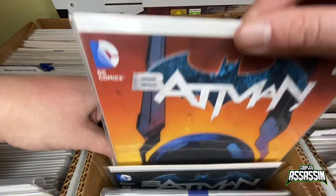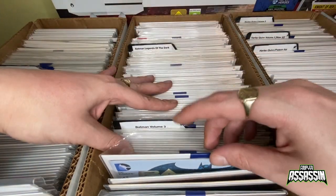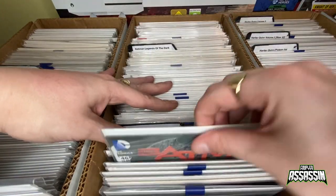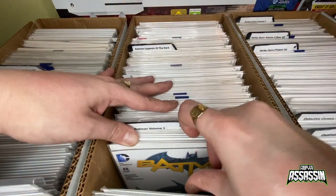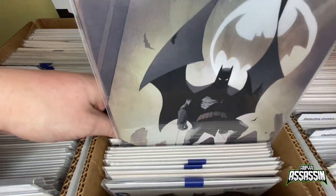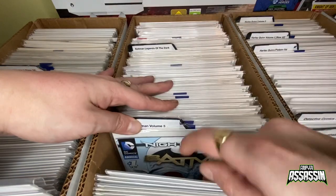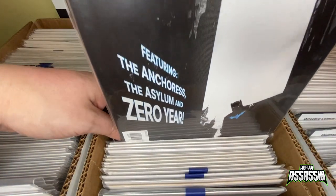Continuing through the New 52 run: 41, 42, 43 — that's a really cool cover, one of the newer ones I've just recently got to complete the run — 44, 45, 46, 47, 48, 49, 50, 51, 52. And then we've got the annual number one New 52 and the annual number two New 52.